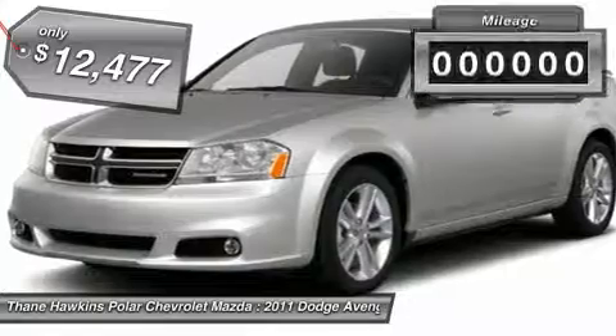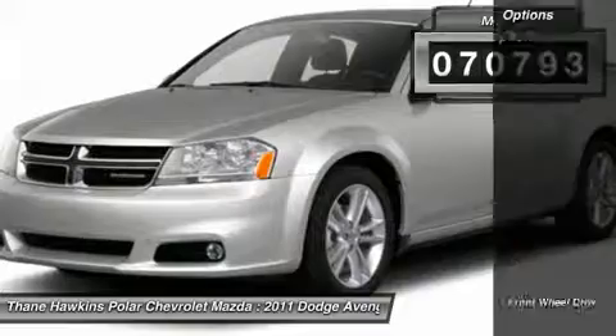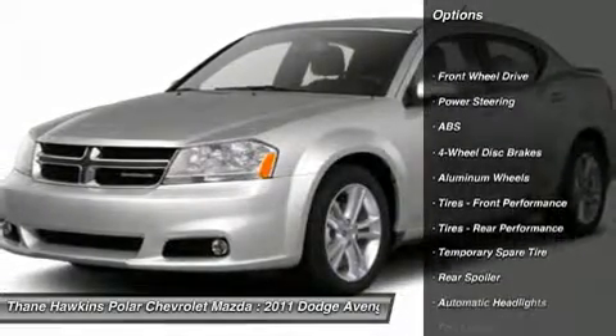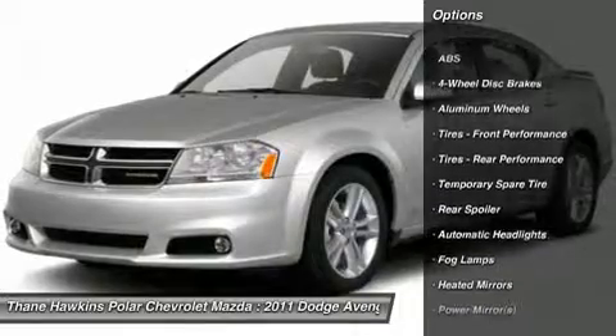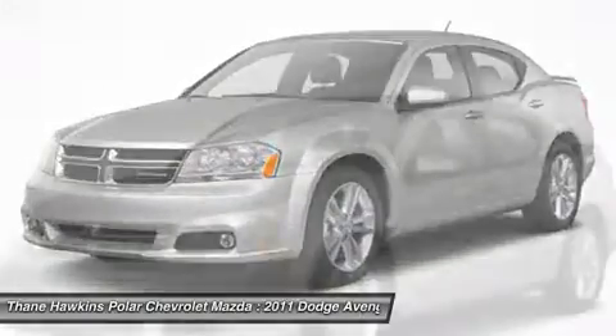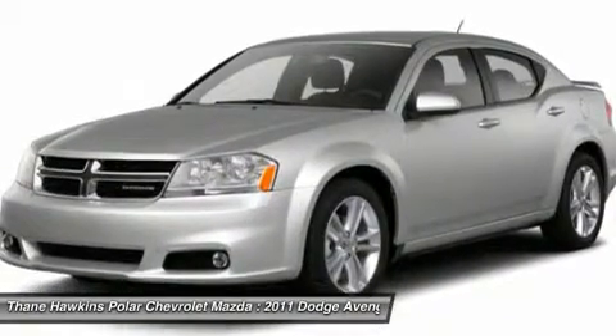This vehicle has less than 75,000 miles. Here are some of this vehicle's great options: steering wheel audio controls, anti-lock braking system, traction control, air conditioning, power steering, adjustable steering wheel, hard disk drive media storage, aluminum wheels, keyless entry, floor mats.